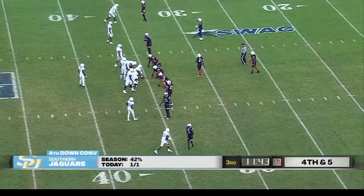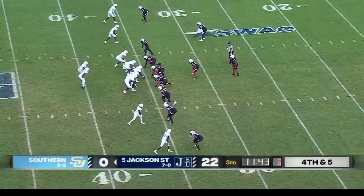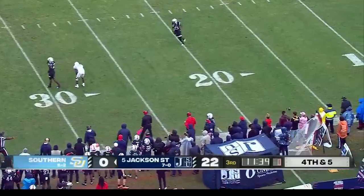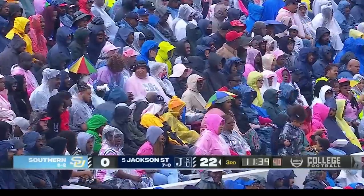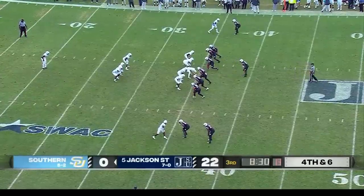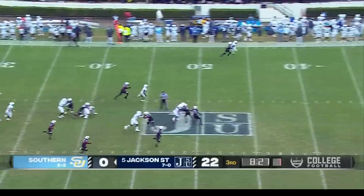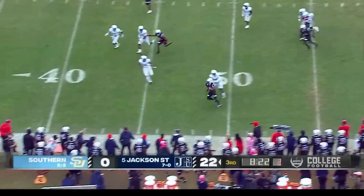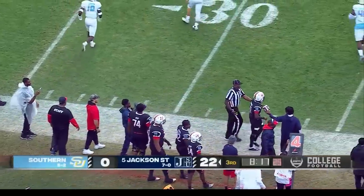They're going to blitz him, bring pressure to try and make him get rid of this football early. Let's see how Southern handles picking up the blitz. Here comes the heat — McCray gets rid of it through the hands of August Pete. He had a first down but couldn't haul it in. On the miscommunication, Southern will be forced to punt. Willie Gaines waits for it, catches at the 35, has a hole over the left side, uses the speed, tiptoes the sideline inside the 40 in Southern territory.